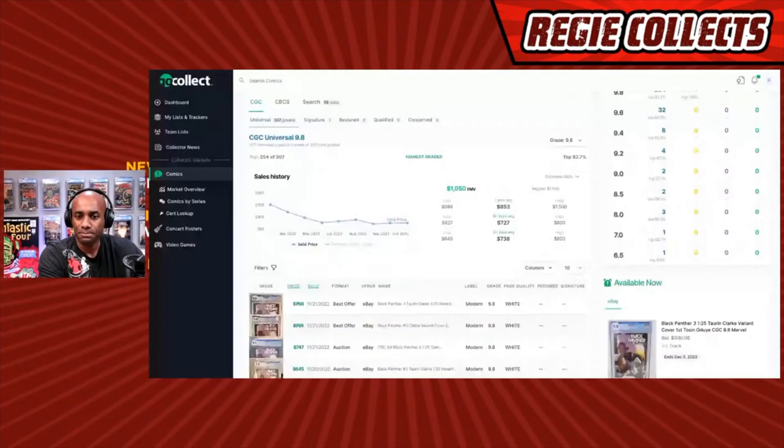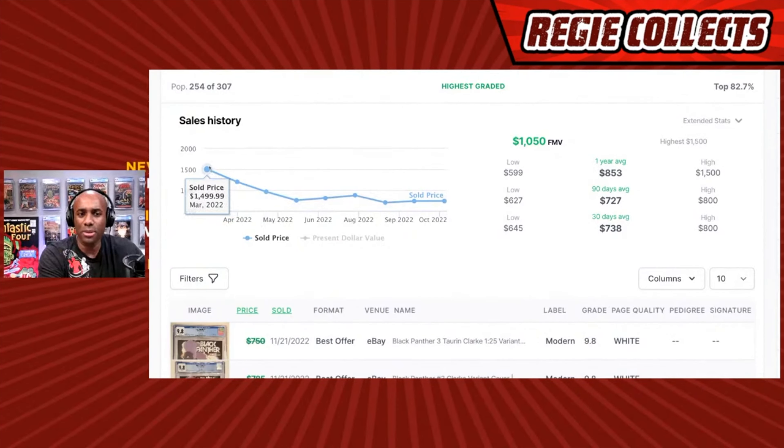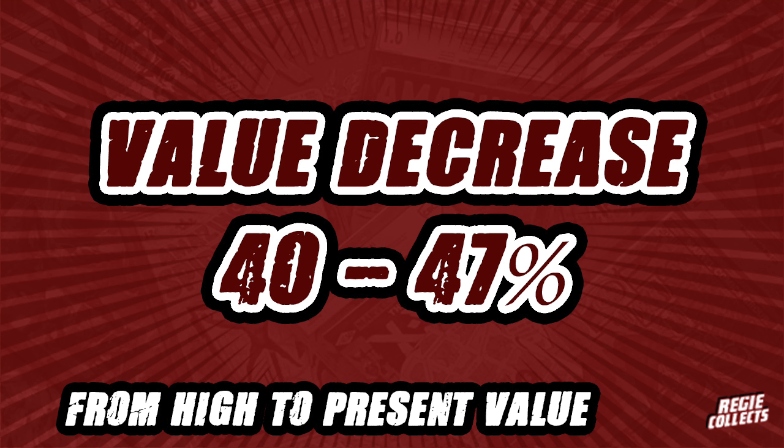Looking at the GoCollect chart for the Clark variant going back to March 2022, the book was selling for around $1,500, then followed a downward trajectory — reaching $754 in June, climbing back slightly, then dropping again in September 2022 to around $700. The 30-day average is $738, and the 90-day and one-year averages are slightly higher. This book has definitely fallen from highs of $1,200 to $1,400 down to as low as $738 — representing a loss of around $487 to $662.